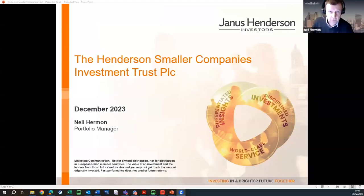Thanks everyone for dialing in this afternoon. I appreciate your time. I'm going to run through a presentation on the Henderson Small Companies Investment Trust. I'm going to touch on team, a bit about the process, a bit about performance, and the outlook for the market going forward. I appreciate any questions you've got to ask.